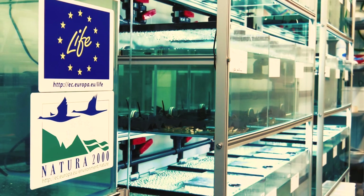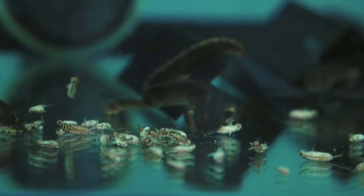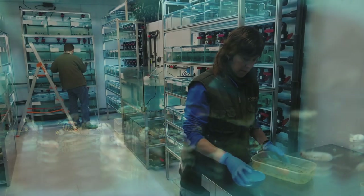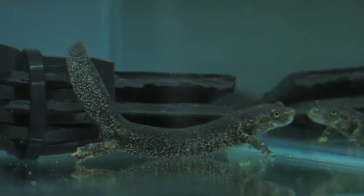The aim of breeding the Monsen Brook Newt in captivity is to preserve a genetic reserve and to increase its range throughout Monsen by releasing specimens back into the wild.